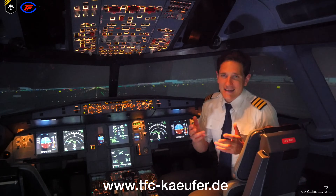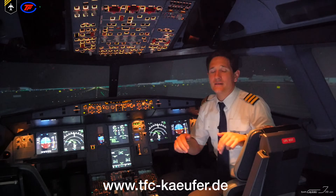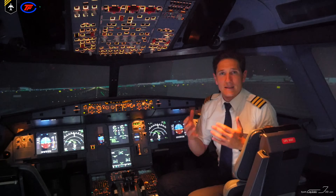Over the course of the next 10 weeks, I'll be uploading 10 videos from this simulator presenting you basic system knowledge of the Airbus A-320 family.